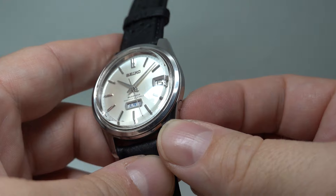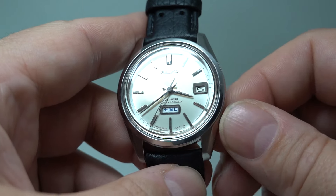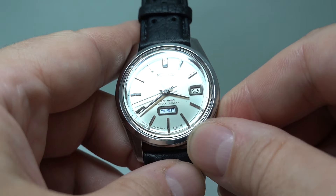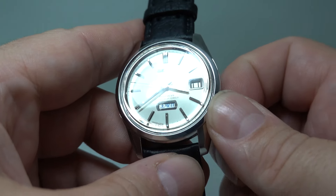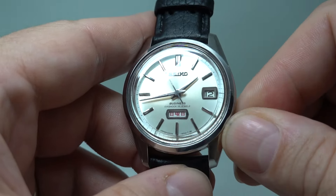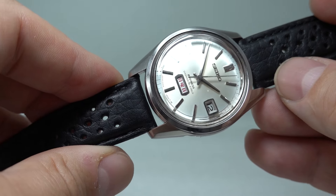I'll pull the crown out — this is automatic only winding. We'll just check we're not near midnight — we're not. To quick-set the date you turn the crown, but you can't quick-set the day, so you go around. I think that is Saturday. Yes, Sunday is in red and the rest of the week, Monday to Friday, is in black text. Seiko do that for a reason and I don't know what that reason is.